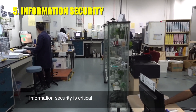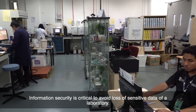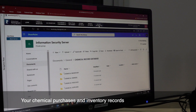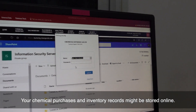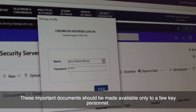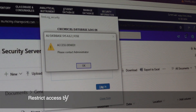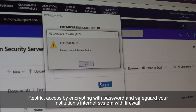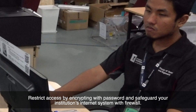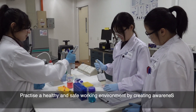Information security is critical to avoid loss of sensitive data of a laboratory. Your chemical purchases and inventory records might be stored online. These important documents should be made available only to a few key personnel. Restrict access by encrypting records with passwords and safeguard your institution's internet system with a firewall.